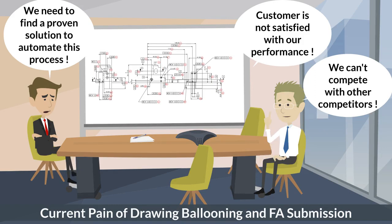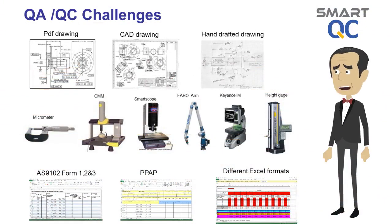The cycle time is too long and not acceptable by the customer. Nowadays, customers expect their suppliers to generate first article inspection reports in a short period of time. In reality, this is very challenging due to the complexity of the drawing, involving various kinds of measuring devices and various formats of reports.